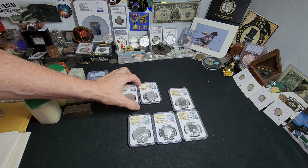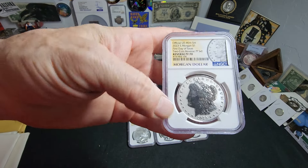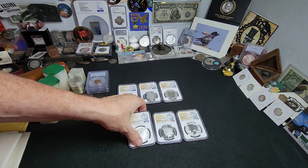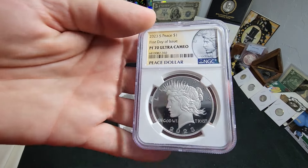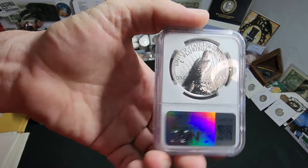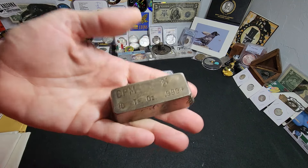It looks like they put a mint privy on there — I think that's an S mint. It does say S, I just didn't see it at first. Then we have the Reverse Proof — oh yeah, it's also on the Reverse Proof. Look at how gorgeous the Reverse Proof is. And the 2023 Peace dollar. I know some people are probably wondering about pricing — if you go look it up on eBay it's all over the board, but on average about $800 or so just for this set; some people have paid as high as $1,200.